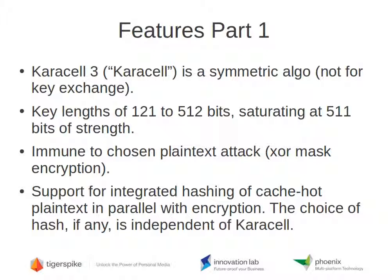By design, it's immune to chosen plaintext attack, chiefly because Carousel involves generating XOR masks and XORing them onto plaintext to encrypt, and XORing them back off to decrypt. However, encryption and decryption are not totally symmetric because there is a header with some metadata and potentially a footer containing an encrypted hash.